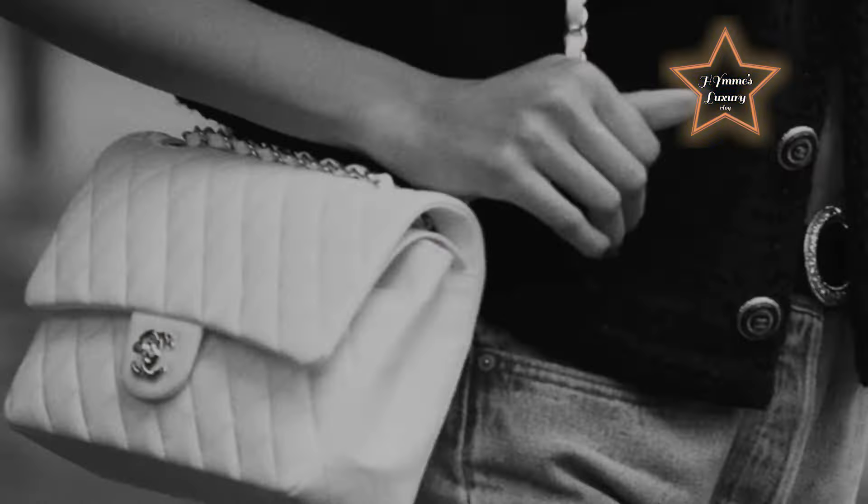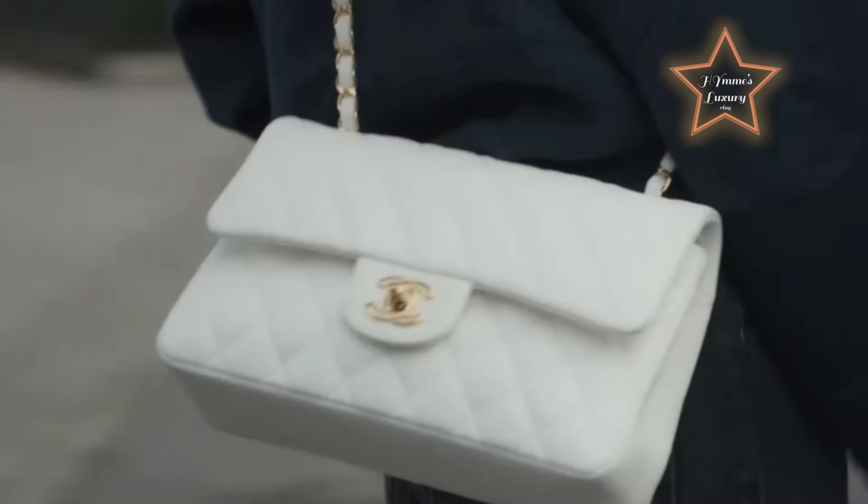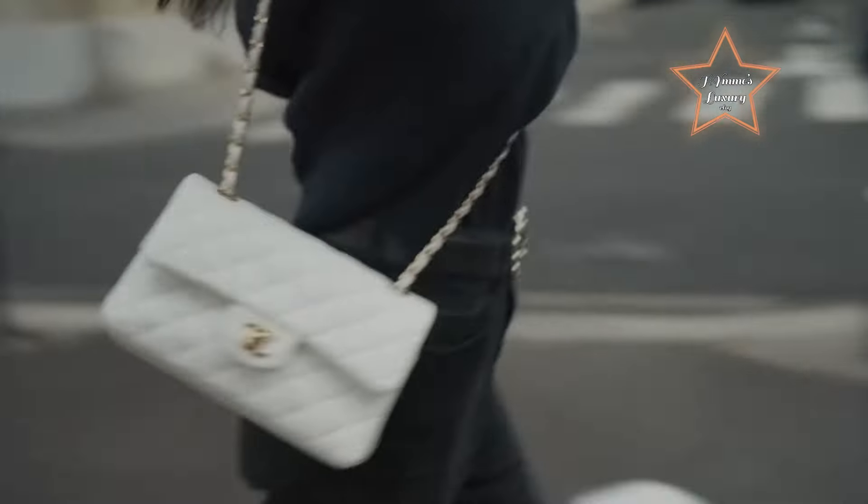The compact yet spacious interior provides ample room for essentials, while the versatile shoulder or crossbody wear allows for convenient and hands-free carrying. Crafted from high-quality materials with meticulous attention to detail, the Chanel Classic Flap Bag offers both durability and timeless style, making it the perfect companion for any occasion, whether a quick errand or a night out on the town.